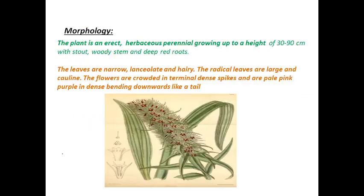The plant is an erect herbaceous perennial, meaning it lasts for many years. It grows up to a height of 30 to 90 centimeters with a stout woody stem and deep red roots — a characteristic feature of the plant. The leaves are narrow lanceolate in shape and have hairs on them. The radical leaves are large and cauline.